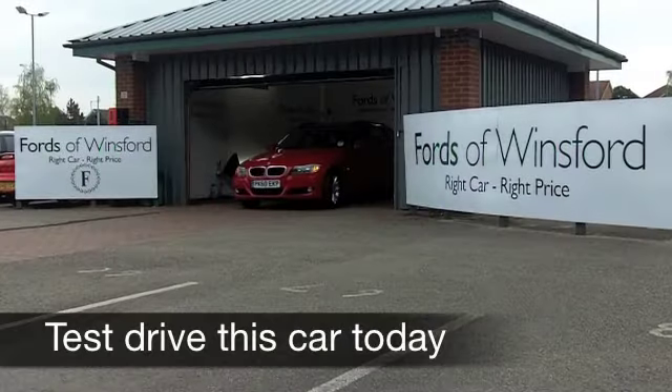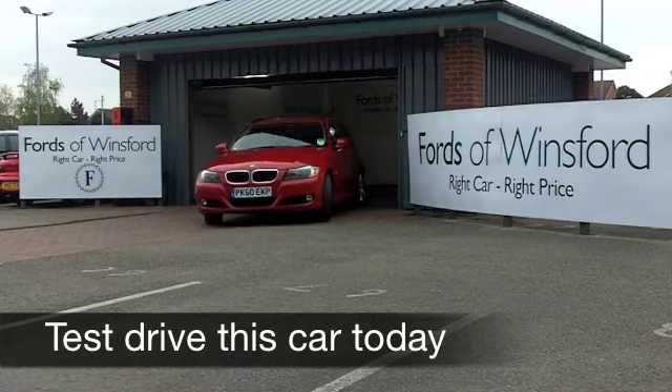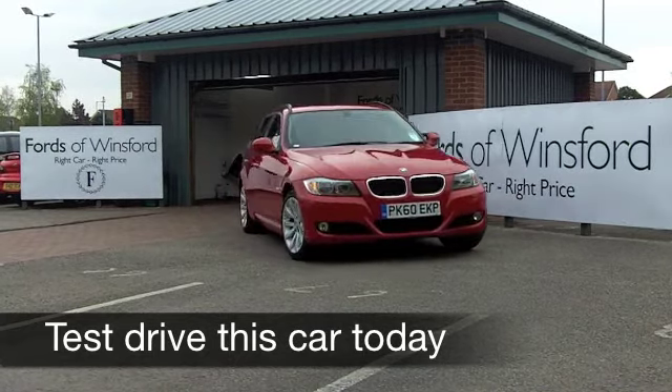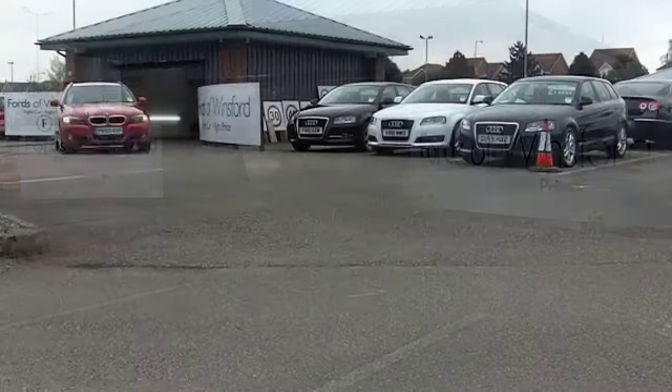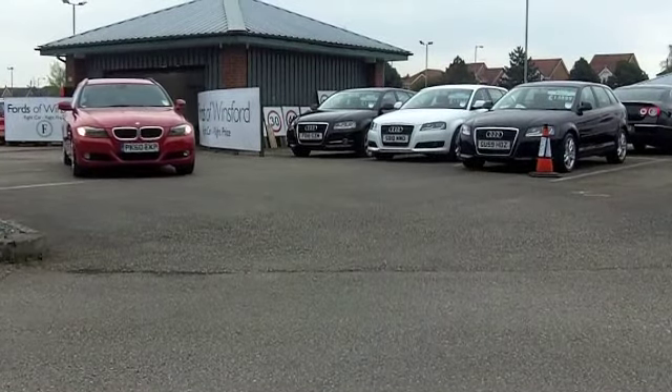The BMW 3 Series is desirable, great to drive, and pretty economical as well. Now the touring edition, or the estate version, gives you some added practicality. It's a very fine package indeed.